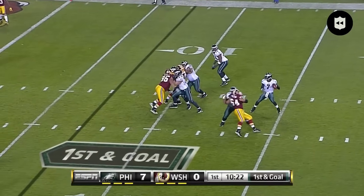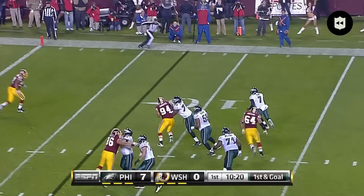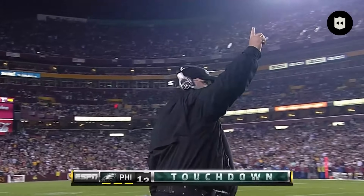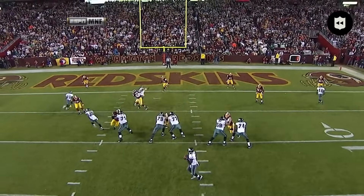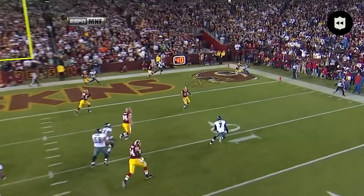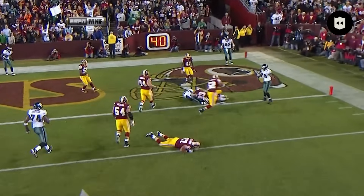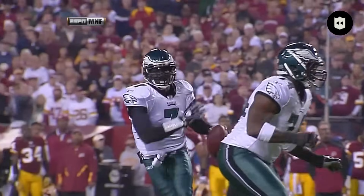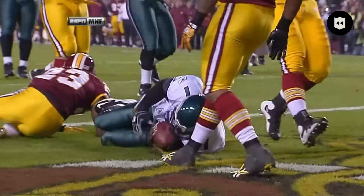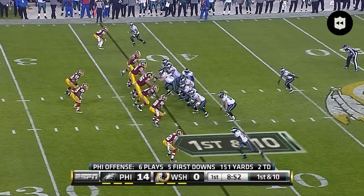First and goal, Vick dancing, running in for the touchdown. You'll see him drop back in the pocket — nothing there to throw the football. But here's what Michael Vick brings to the table: mobility, escapability, and the nose through the end zone. Look at the vision — he's still looking for the throw, but now once he's in space he just makes people miss. One yard? Wow.